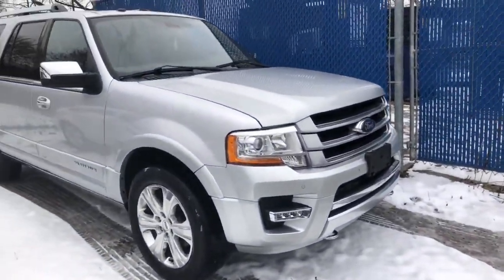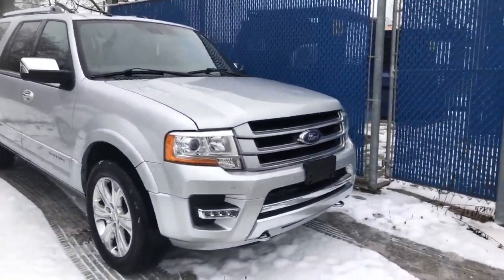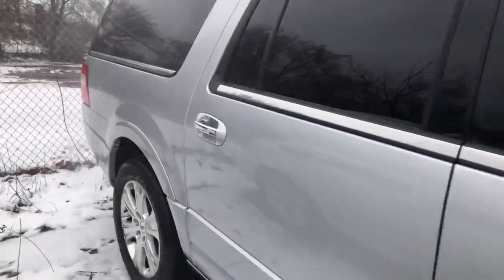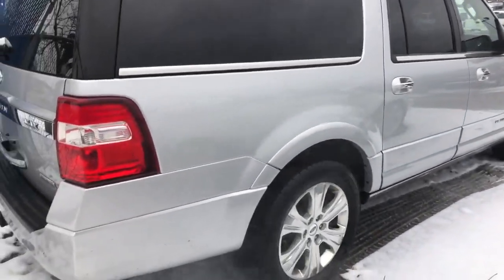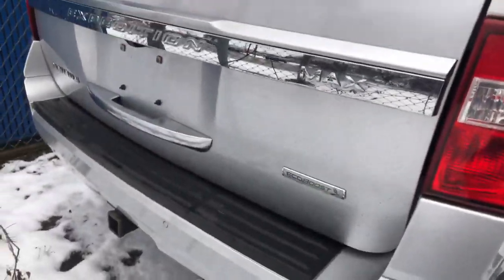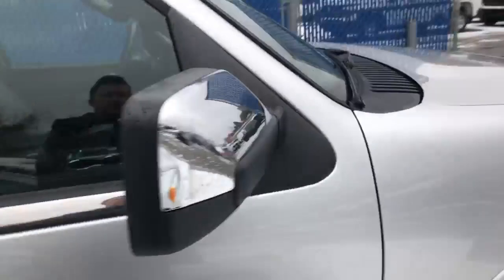This Expedition has around 178,000 kilometers, well cared for by its previous owner, decked out in silver, with power boards, front and rear park assist, and blind zone alert. Even though it's got a few more miles on it, the body is in really good shape. Just took it in on trade so it hasn't been cleaned yet, but no scrapes on the bumper — I don't see any rust or significant dents or scratches.